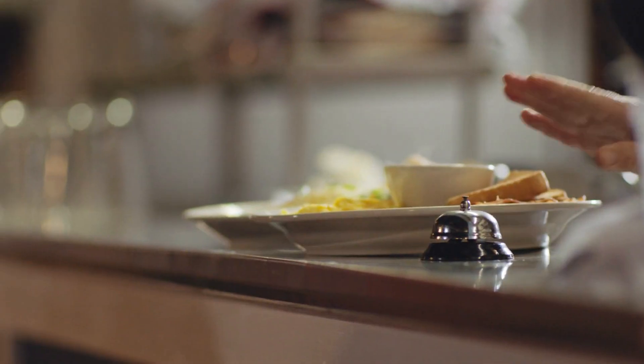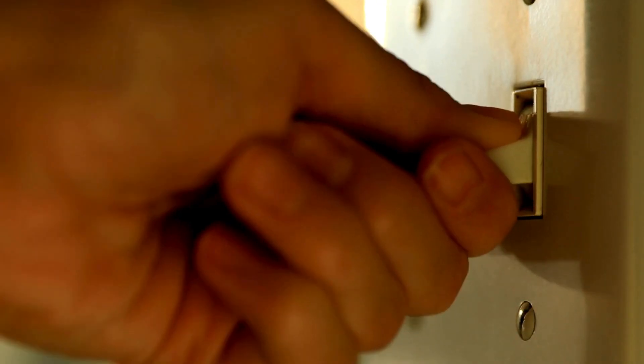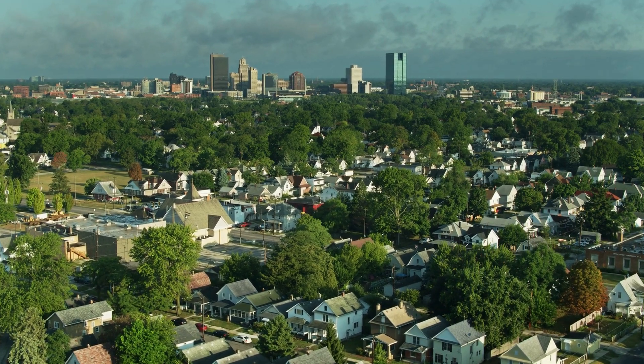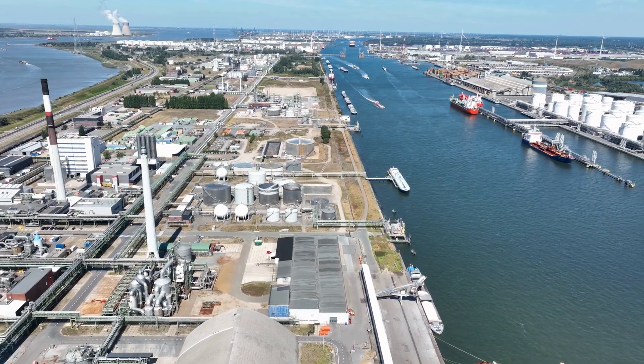Do you ever wonder how materials in the products and the power you use every day get to where you live? Or how they get from your community, where they're found and made, to other communities across the country and around the world?